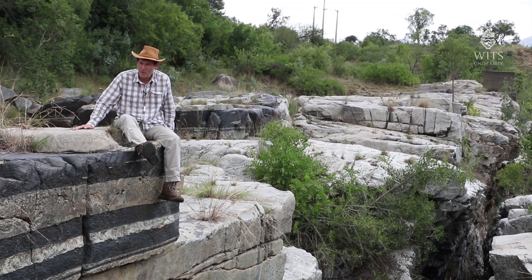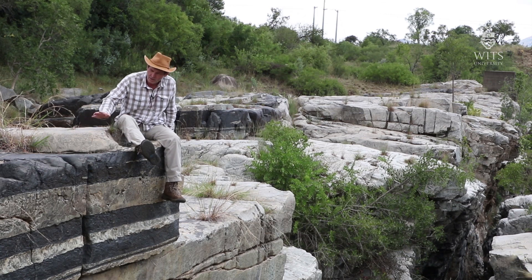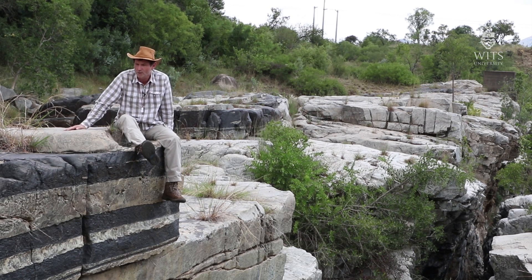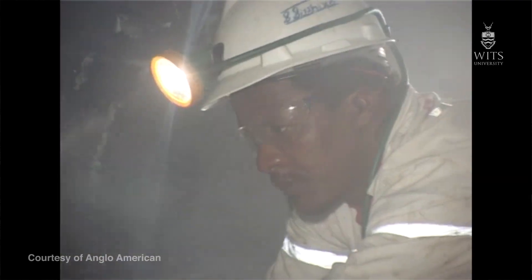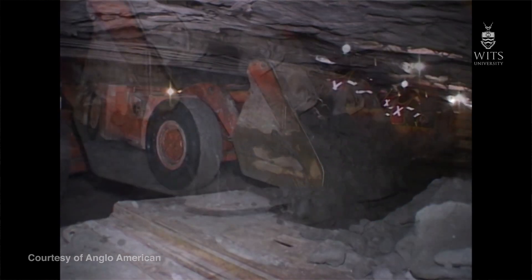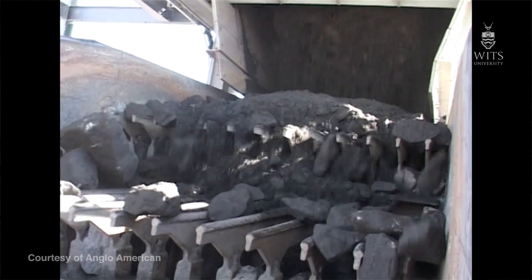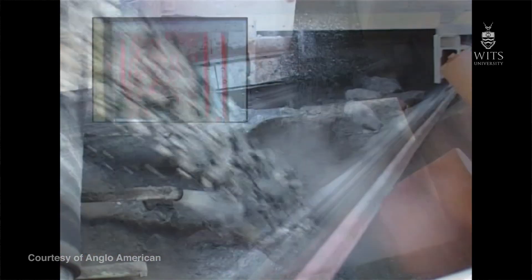The reason we're here is not because of the anorthosites, but because of the rocks sitting just below them — these black ones — which are called chromitites. These rocks are composed of a single mineral called chromite. It's a very valuable mineral because it is the only mineral from which we extract chromium, which is a very important industrial element used mostly in the steel industry. Chromium together with vanadium makes steel stronger and also makes it corrosion resistant.